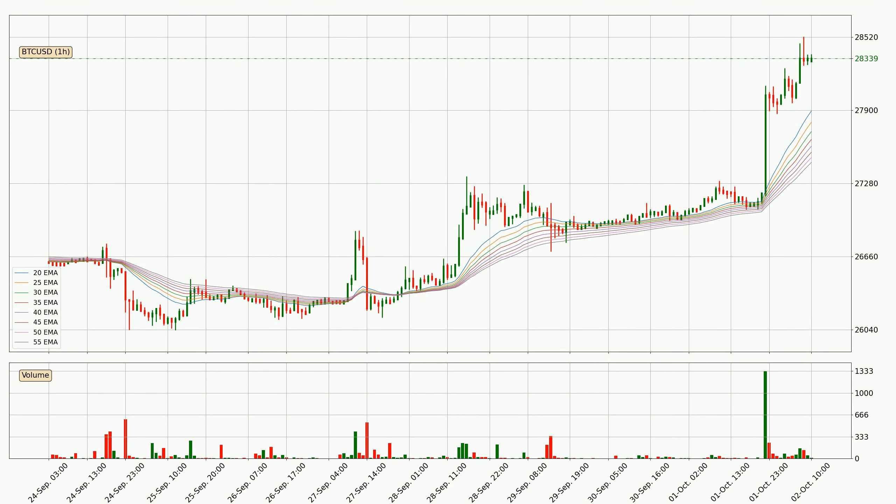Moving to the hourly exponential moving averages, the current price is above the hourly ribbon, which is generally bullish and the ribbon could play as a support, so it is to watch if the price could bounce off it. The current price to watch is around $27,458. The support should be relatively strong seeing as the ribbon is spread out.